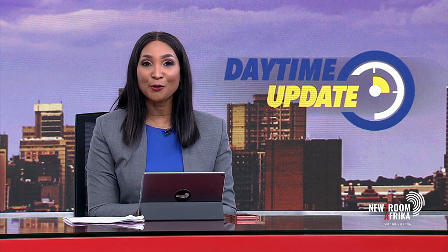Joining us now to discuss how we should understand and indeed deal with such objects is Dr. Daniel Kahnema. He is a science engagement astronomer at the South African Astronomical Observatory. Dr. Kahnema, welcome to your daytime update.